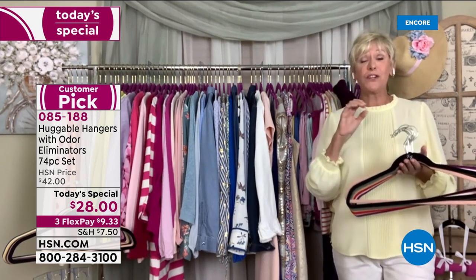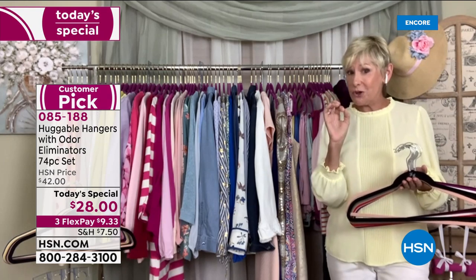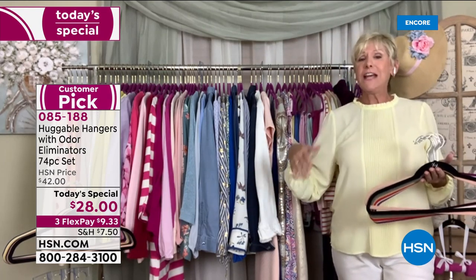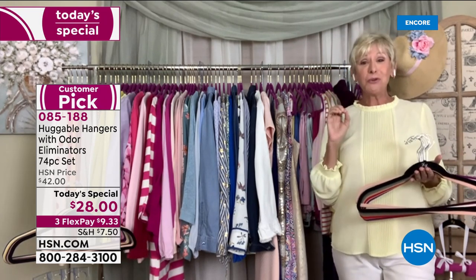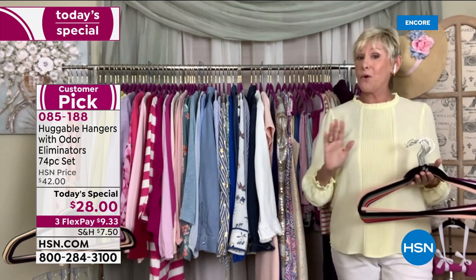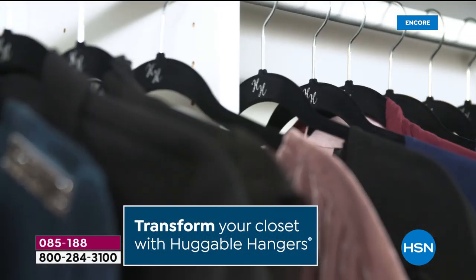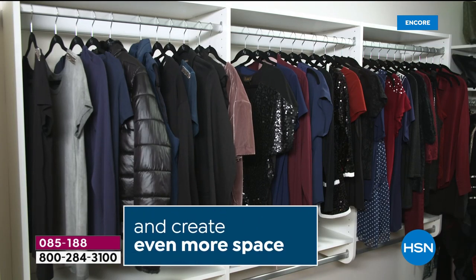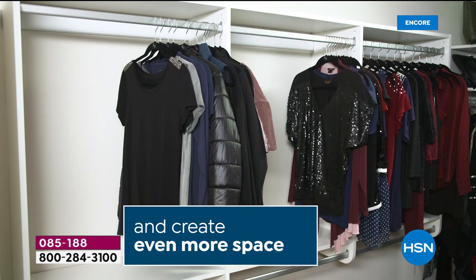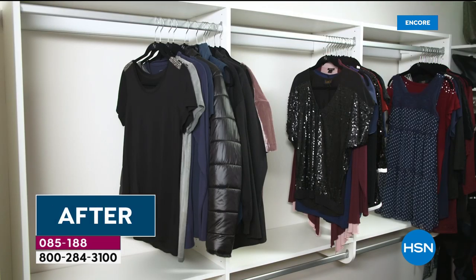You're getting 70 gorgeous, iconic huggable hangers to change over your closet, create space, have nothing fall on the floor, and take care of those shoulder bumps you get from conventional hangers. You're going to get organized and fall in love with your clothes all over again. When you change to a huggable hanger, you're transforming your own closet. It's like your real estate is being doubled — they're a quarter of an inch thin but sturdy enough for your heaviest winter coats and delicate enough for your finest lingerie.